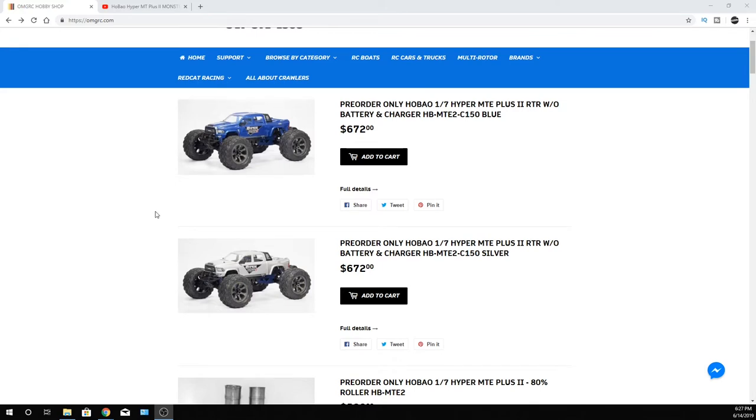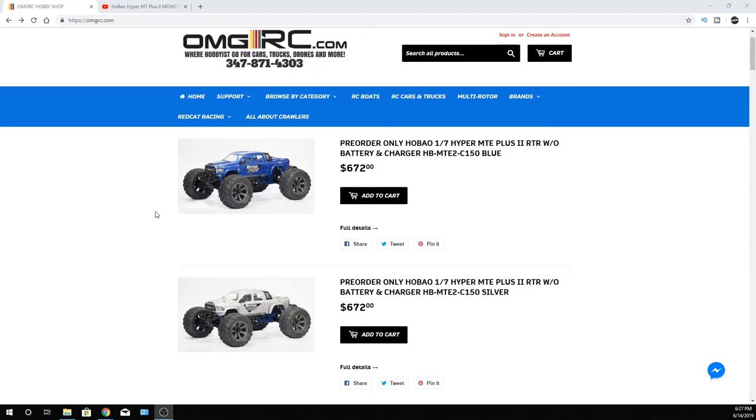With that being said, definitely apologize. As far as the specs go, if you're getting the RTR version you're still going to need to purchase batteries — like two 2S lipos to make a 4S. Or if you're looking for that extra punch, you're going to want to go ahead and get two 3S lipos.